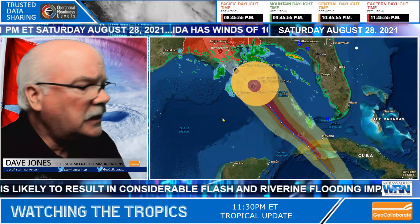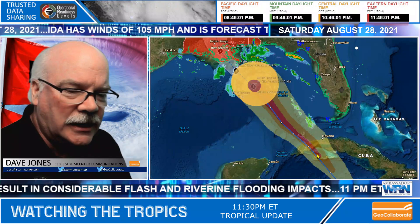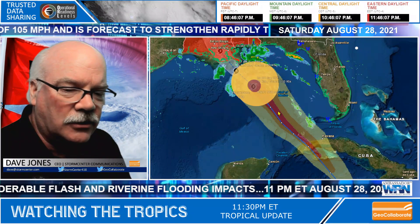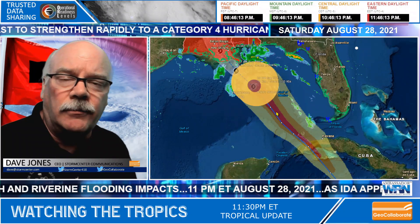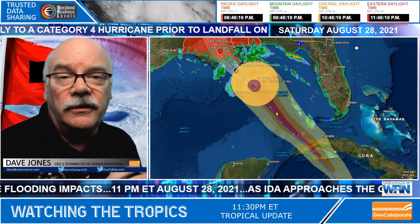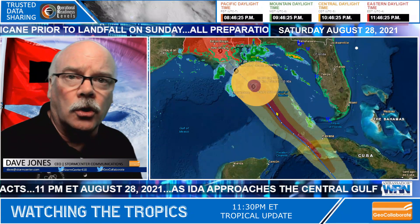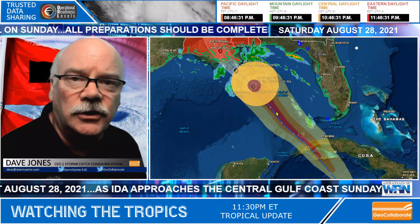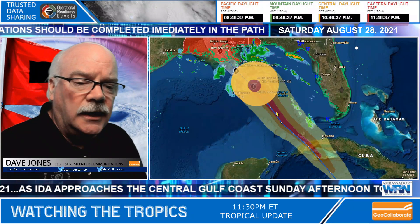You can see from the width of the tropical storm force winds — from when it was approaching Cuba and then developed hurricane force winds — that each of the wind fields, tropical storm and hurricane force, are widening, getting broader. That means it's going to have a much larger impact when the storm makes landfall tomorrow afternoon. The outer bands are already reaching southeastern Louisiana, but the core — tropical storm force and hurricane force winds — won't make landfall until tomorrow mid-morning to about 2 o'clock when the center comes ashore.